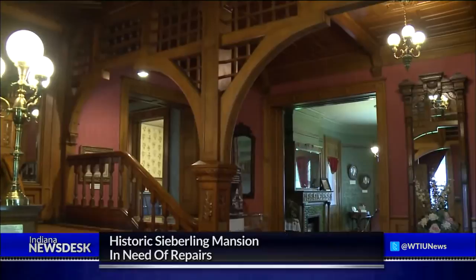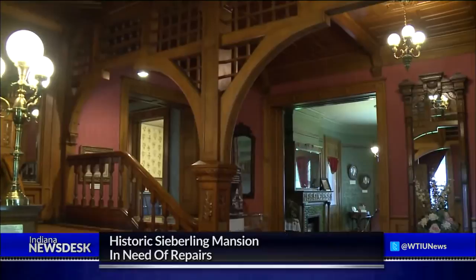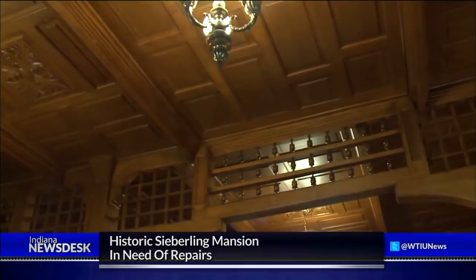Stepping into the mansion, you have to stop and gaze, not just at the deep crimson walls, arched woodwork and the stunning Victorian staircase, but how life was like 126 years ago. "You're at the Cyberling. We're here to preserve history, and we're very proud of this old house."